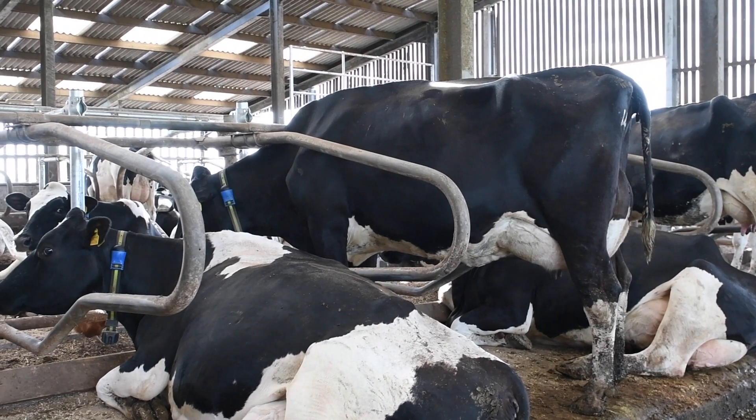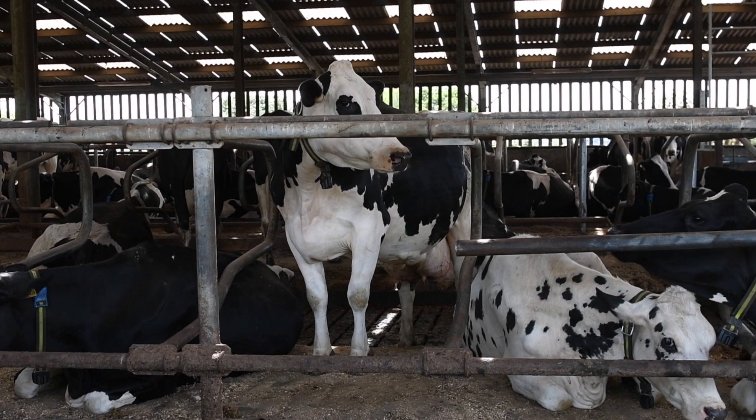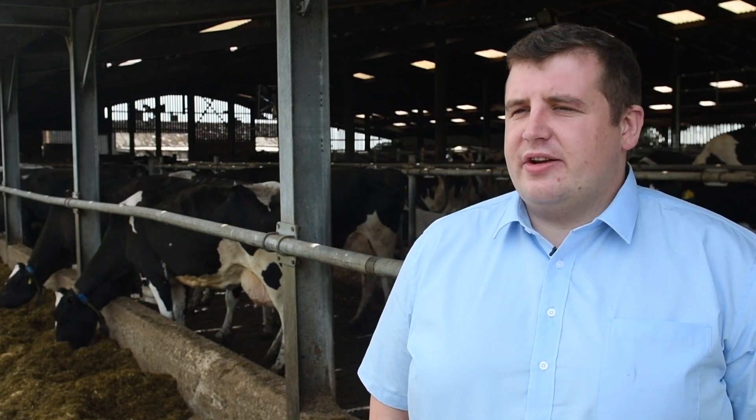Heat stress amongst dairy cattle is an increase in their core body temperature above a normal level of 38.8 degrees Celsius, which basically means the energy entering the cow is greater than the energy she can get rid of. Heat stress is measured using an index called the temperature humidity index, which is basically a combination of ambient temperature and relative humidity.